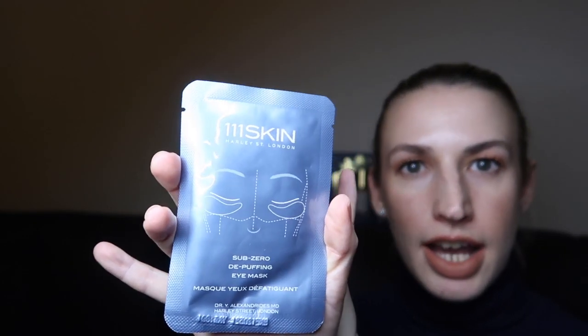We've got an eye mask — this is by 111Skin Harley Street, which is an anti-aging brand. It's the Sub-Zero De-Puffing Eye Mask. I've used some of their other face masks and products and they're really really good, really quite expensive. This eye mask for just one retails at £12. I tend to save these for when I'm going on a plane because it dries your skin — I pop them on on the plane and it makes you look and feel more hydrated.